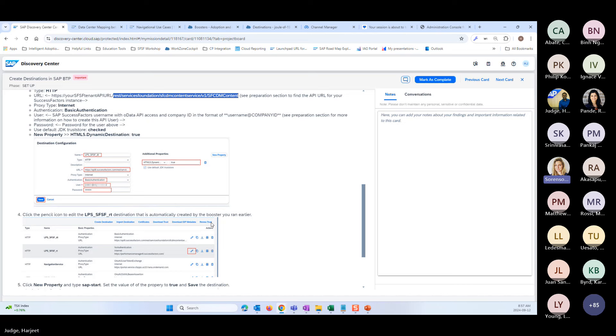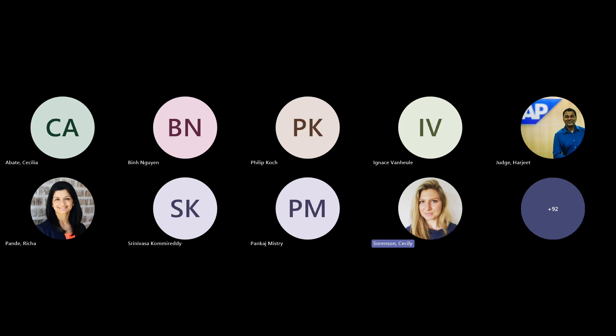Thank you so much — very thorough. We really appreciate the enablement material made available in the Discovery Center mission and how it's laid out in individual phases. Let's take a couple of questions. First: Will we run into issues if we use SAML single sign-on for SuccessFactors but OIDC single sign-on for BTP? No, you will not. SuccessFactors integration by default with IAS is SAML. We just need to make sure the subaccount where Joule will be set up is using OpenID Connect — if you have SAML trust in the subaccount, it will not work.